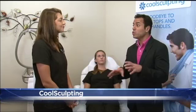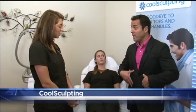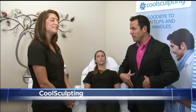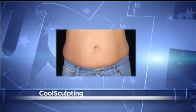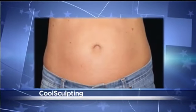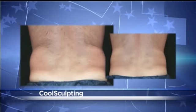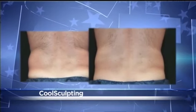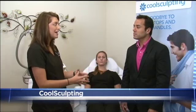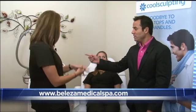When somebody comes in after the consultation, we're very protective — we use a cool gel pack on the skin. The abdominal area is the predominant area people come in for; it's our most popular with the best results. If you come in for the ab area, it's one hour per area per applicator — we get you as comfortable as we possibly can.